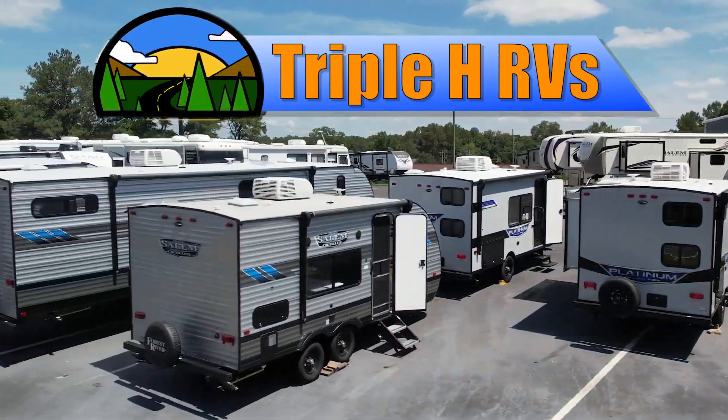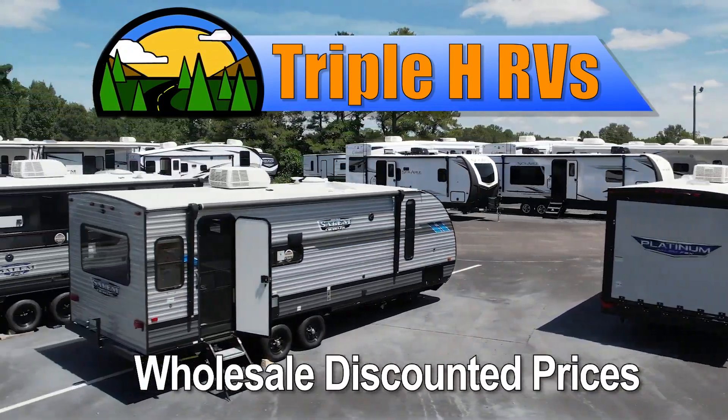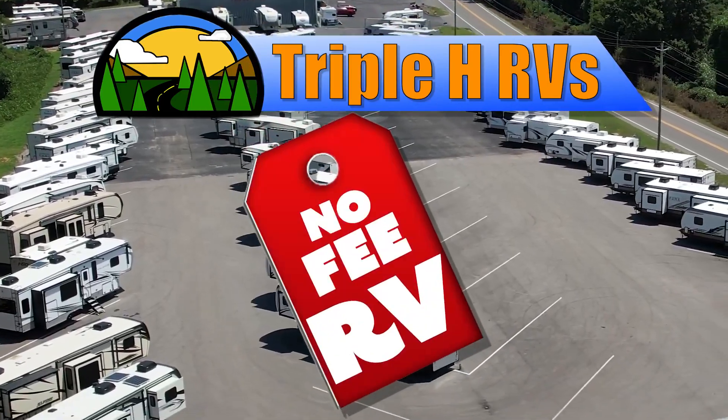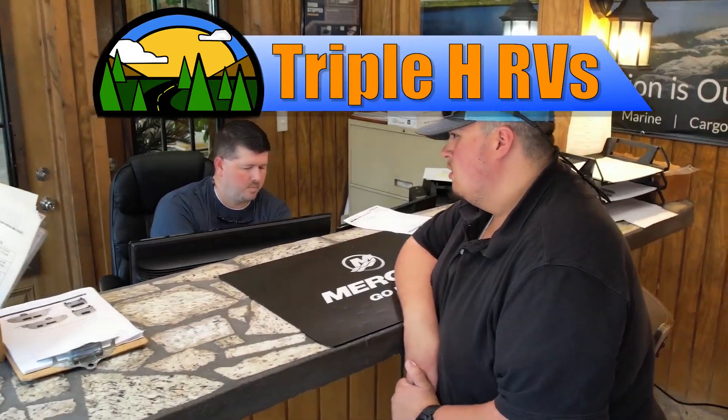This RV is just one of many RVs sold at wholesale discounted prices that Triple H RV carries. We don't believe in fees that other dealerships charge. Customers come from all over the nation to save money.